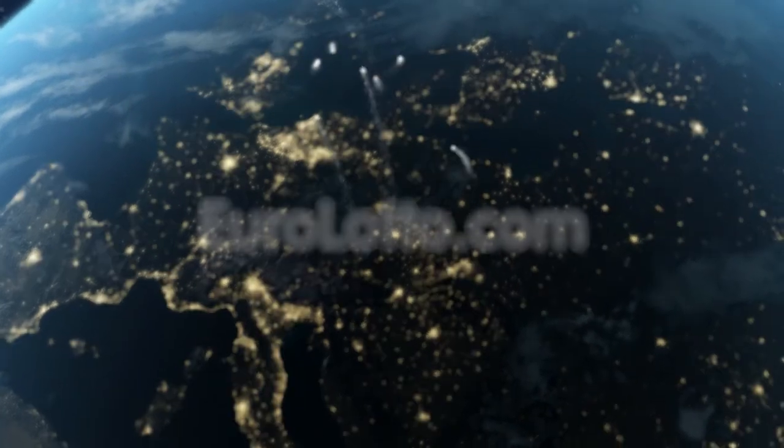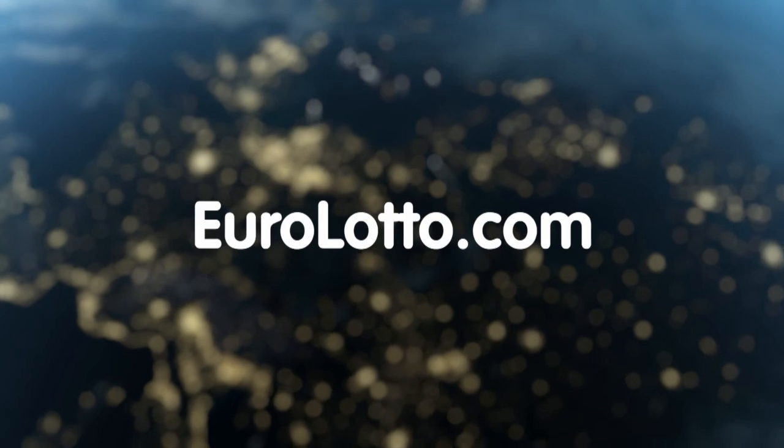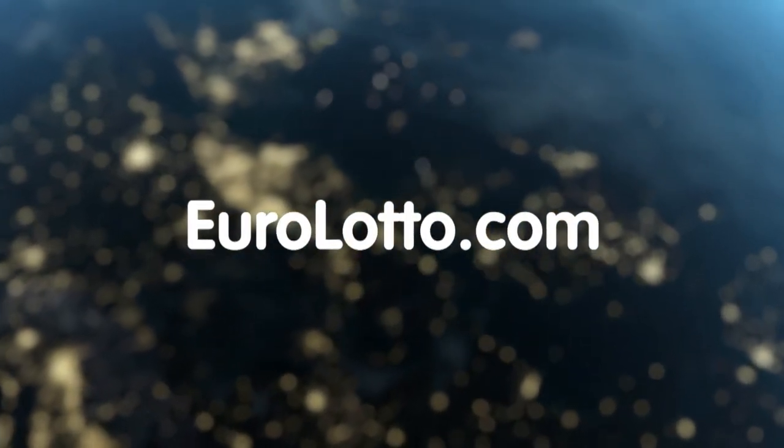That's it from EuroLotto today. Enjoy your night and as always, we will look forward to seeing you again tomorrow. Same time, same place.